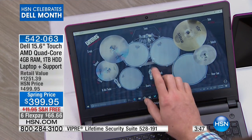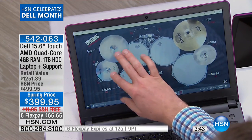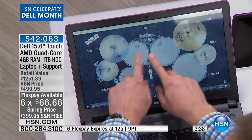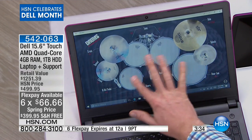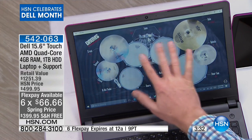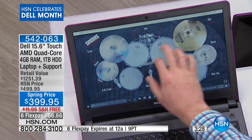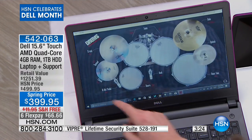Lowest price ever on a 15-inch touchscreen laptop, and you're getting top of the line with the biggest names. Six flex payments, or again if you have your HSN card, finance it for 12 months at $33.33 — let us carry that for you. If you want to get two, it's still $33.33 for each one. With over half the quantity gone and the purple going very quickly, these won't last long.